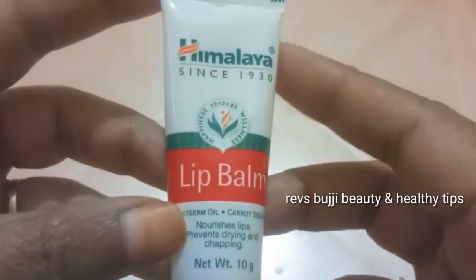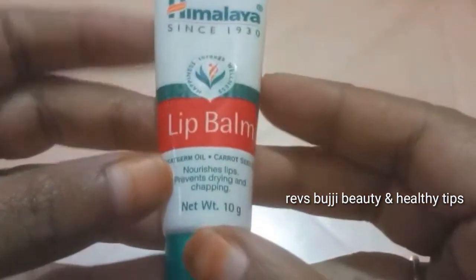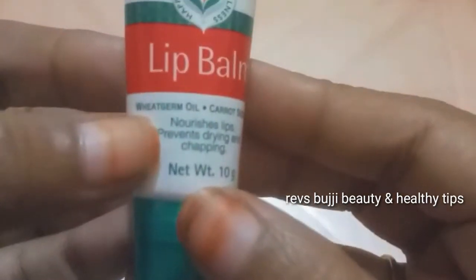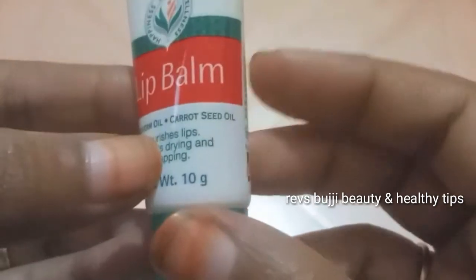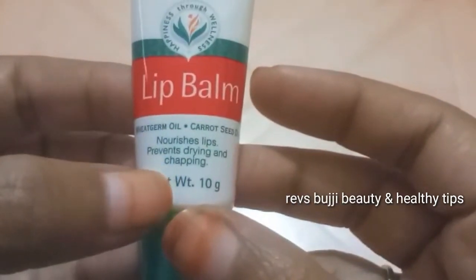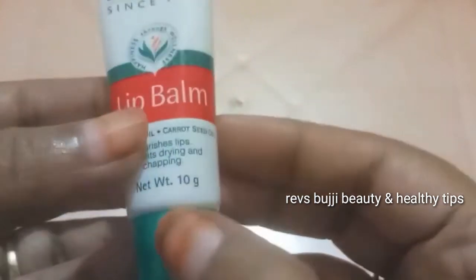I am going to use the Himalaya lip balm. This lip balm is 10 grams. It is natural and contains carrot oil. It is very good for the lips — useful for dryness and chapping. The cost is 35 rupees.